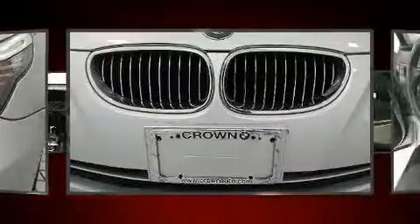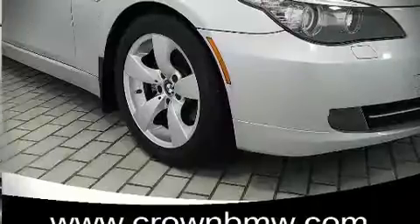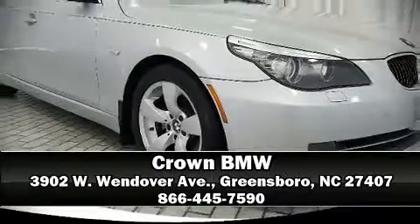A solid grip atop the road surface, no matter how challenging the driving conditions. Please don't hesitate to give us a call.